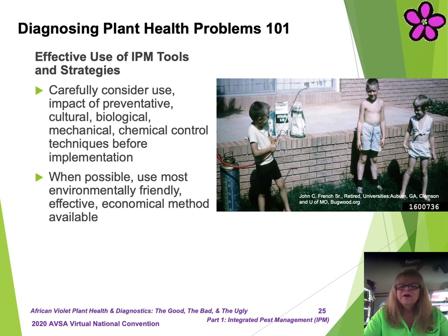It's very important to make the most effective use of integrated pest management, or IPM, tools and strategies. Given some of the incredibly silly and irresponsible things we did in our younger, less informed years, we should be surprised we've lived this long. On a more serious note, you should always carefully consider the use and impact of preventative, cultural, biological, mechanical, and chemical control techniques before any implementations. Whenever possible, always use the most environmentally friendly, effective, and economical method available. Wouldn't it be wiser to use a hammer instead of a sledgehammer on the nail?